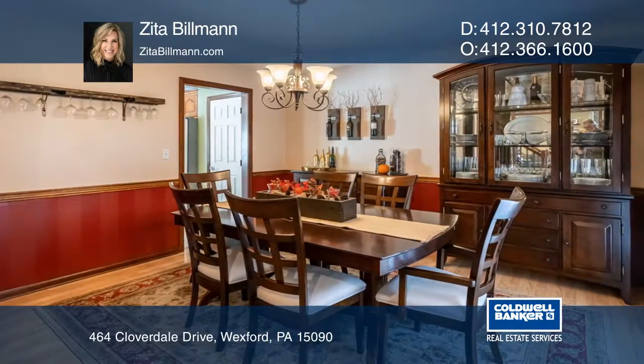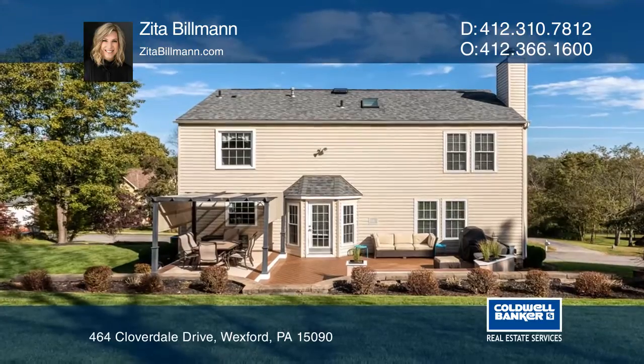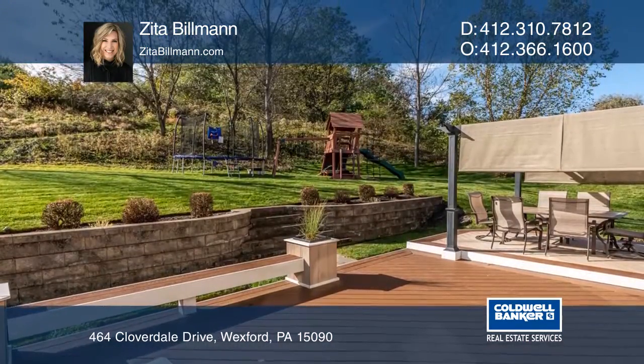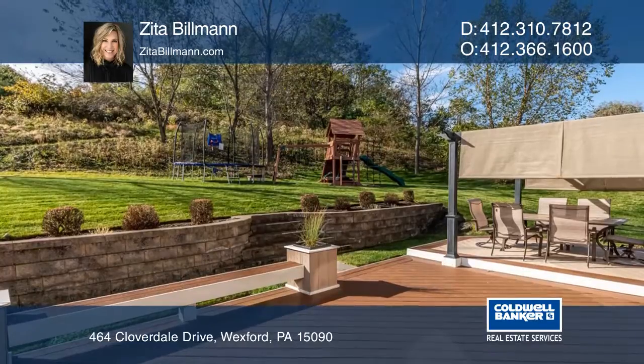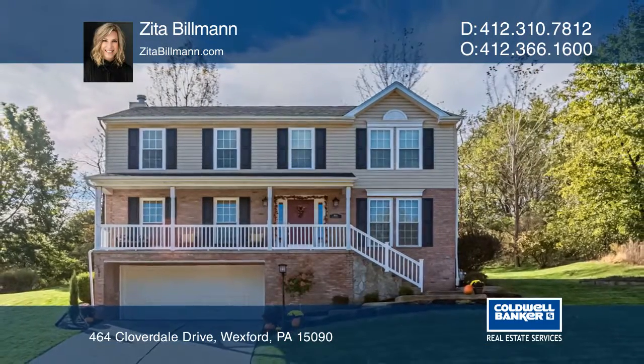a wall of windows and completely open to the updated and oversized kitchen. Entertain in the private yard with a patio and deck. Check out this property for yourself by scheduling a tour with Zeta Billman.